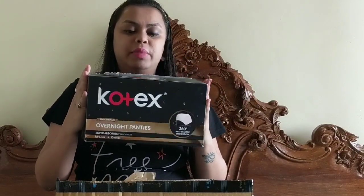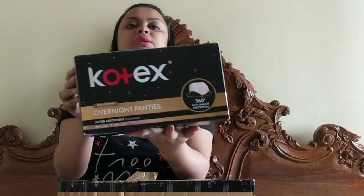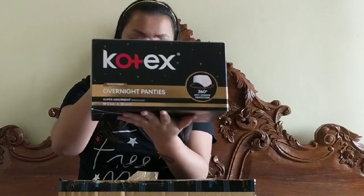I think those of you who are on YouTube are very well aware of this brand called Cortex — it's an old brand but with a new theme and a new product. They've come up with these overnight panties, and I will review them today. I ordered from Amazon and it came in a sturdy box like this.